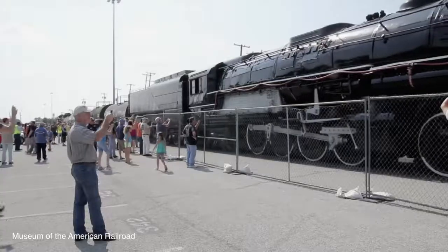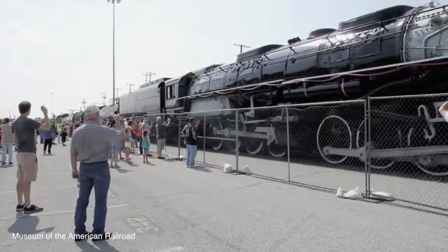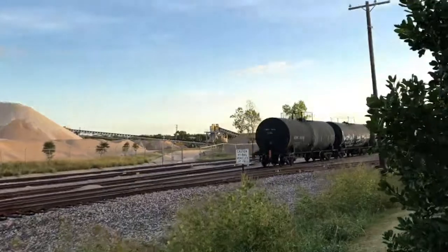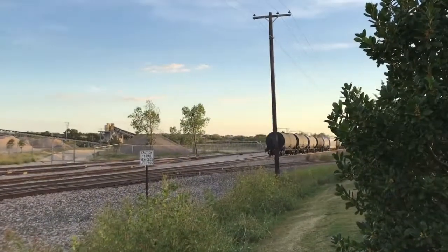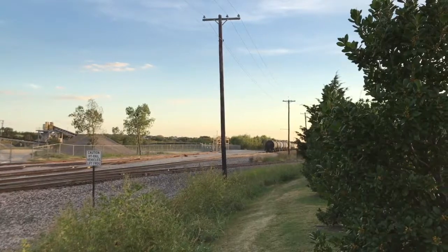Tours of the Museum of the American Railroad are available Thursdays at 1 o'clock and Saturdays at 11 and 1. More information is available at historictrains.org. I'm Luke McGuire for Wynn TV.